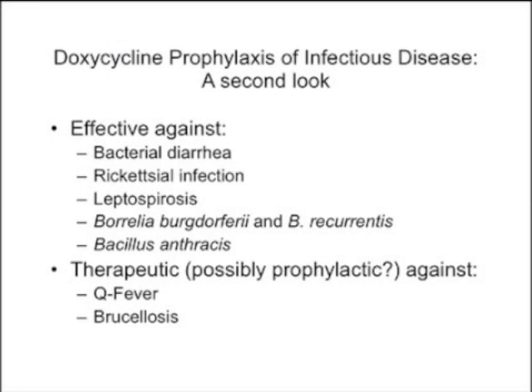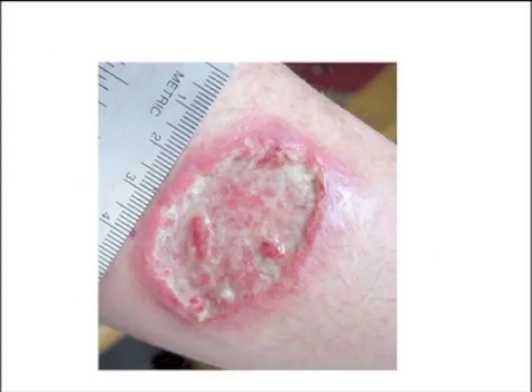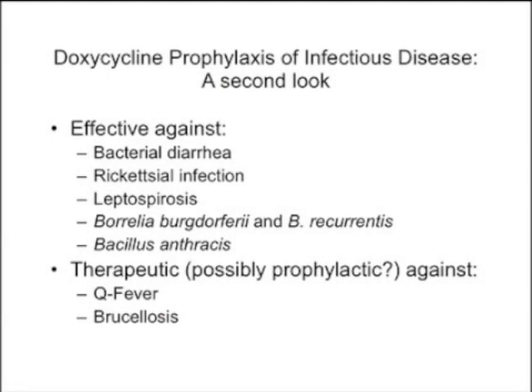Doxycycline is used extensively in the military because it's a gentle antibiotic. It's effective against bacterial diarrhea, some rickettsia infections in the Middle East, and leptospirosis — at 200 mg per day as prophylaxis. It also covers Borrelia burgdorferi and Bacillus anthracis, and is probably about as good as ciprofloxacin for anthrax, though not FDA-approved. The military doesn't worry much about FDA approval — they have their own process for deciding which antibiotics to use.